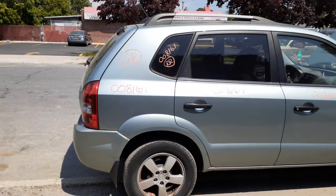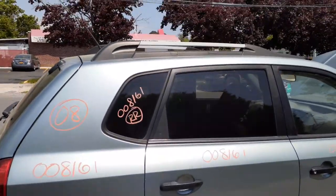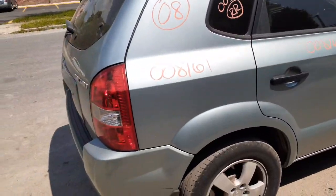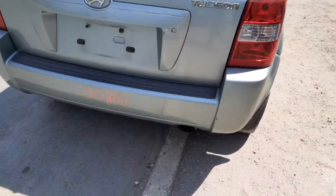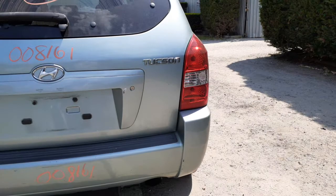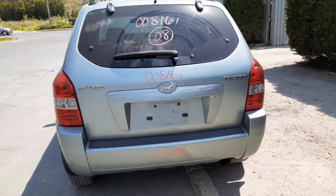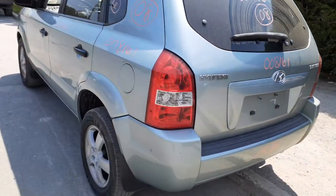Rear suspensions are all complete — disc brake ABS. You've got a right side quarter panel, right side quarter glass with privacy tint, and a roof rack but it has no crossbars. There's a right rear tail light in good shape. Rear bumper — it's got a couple little pressure dents. You've got a rear hatch, rear wiper, privacy tint, clean left rear tail light, and a clean left rear quarter.